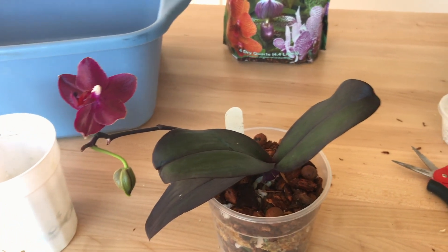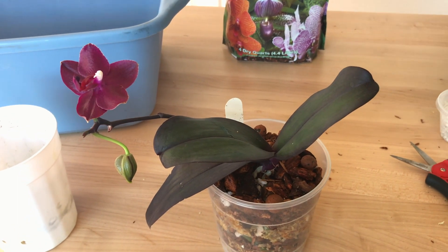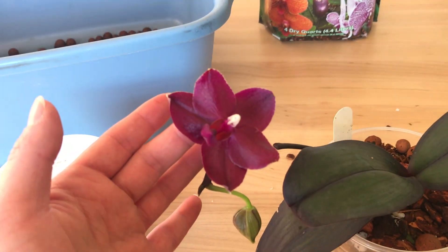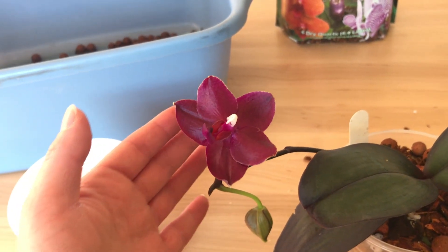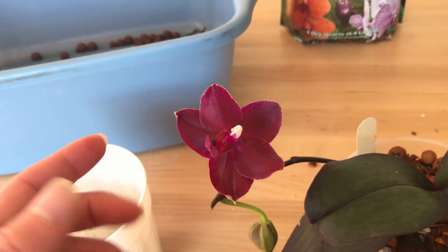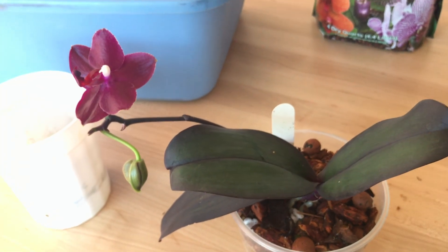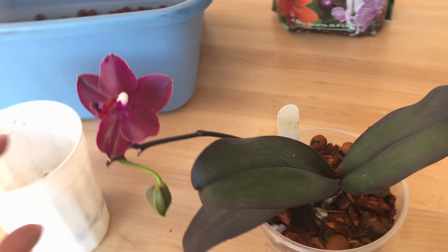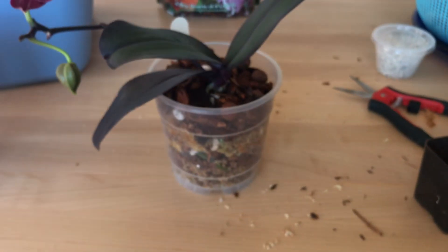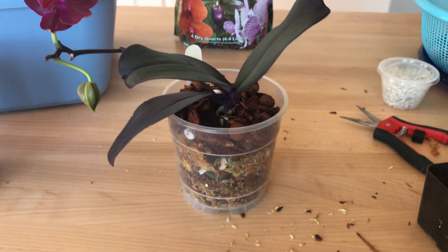My plants went through a huge shock with the move because I neglected them, and then there was a change in environment and light — they didn't have good lighting for a while. This one wasn't affected too much because it was moved in the very beginning while it was in bloom. I brought it here and it was on a rack in the kitchen so it had the light it needed. So it wasn't neglected as much as the rest, but it still didn't look like it was doing well in the Leca. We'll try it in this new organic mix and hopefully it makes it.